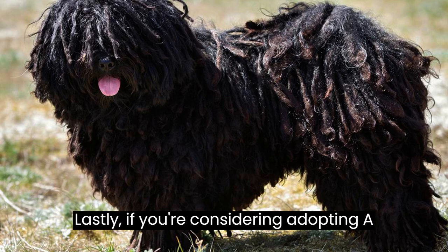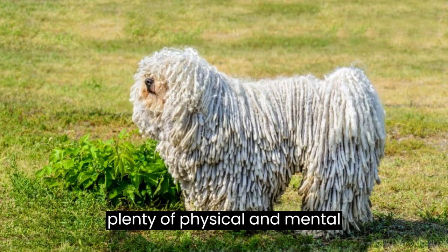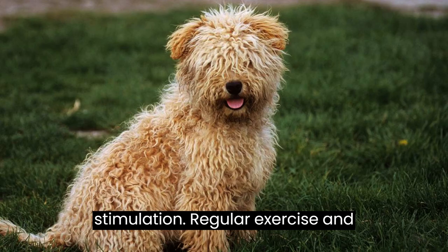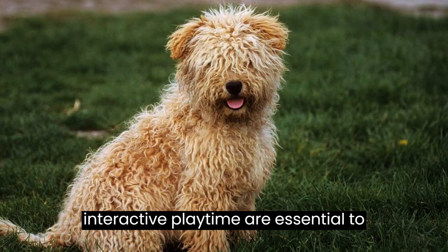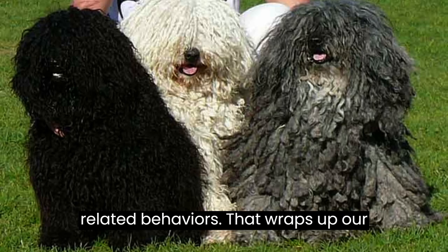Fact number ten: lastly, if you're considering adopting a Puli, keep in mind that they need plenty of physical and mental stimulation. Regular exercise and interactive playtime are essential to keep them happy and prevent boredom-related behaviors.